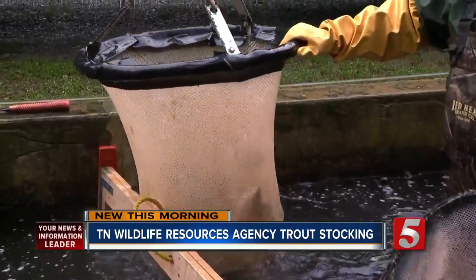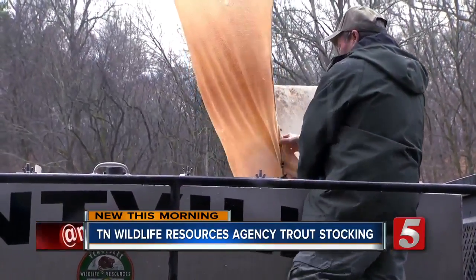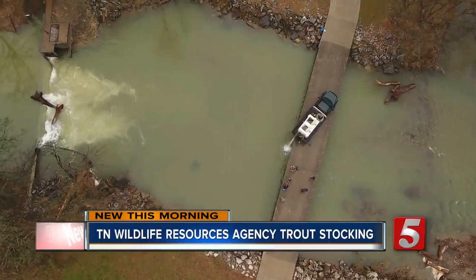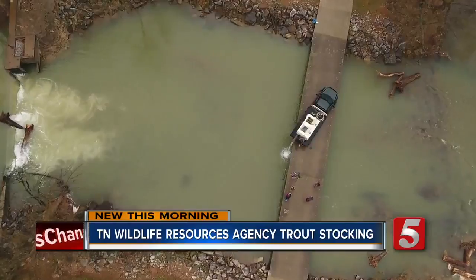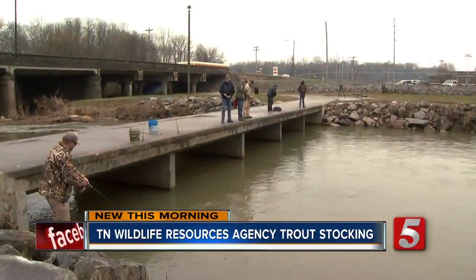Once they're big enough, they can spend time in what's called the Raceway, where they're taken care of and fed. Now these rainbow trout are all grown up and it's time to leave home. This group is going to Sulphur Fork Creek — they're getting 750 for this stocking.